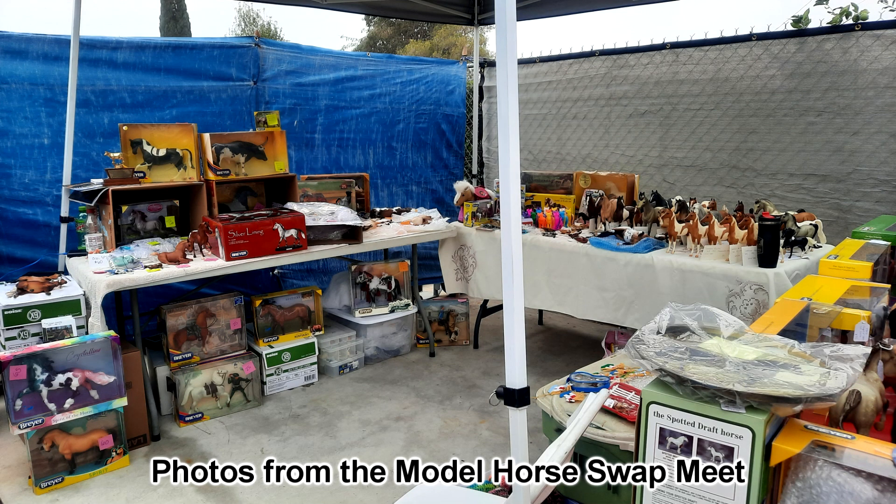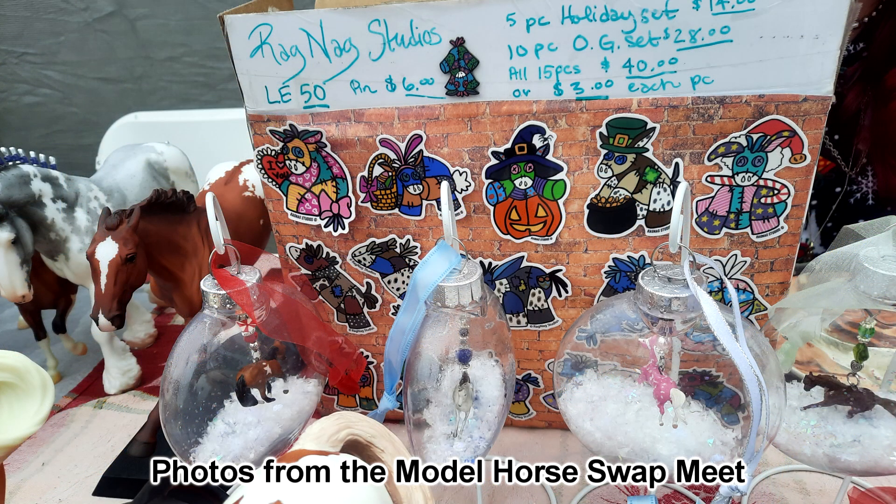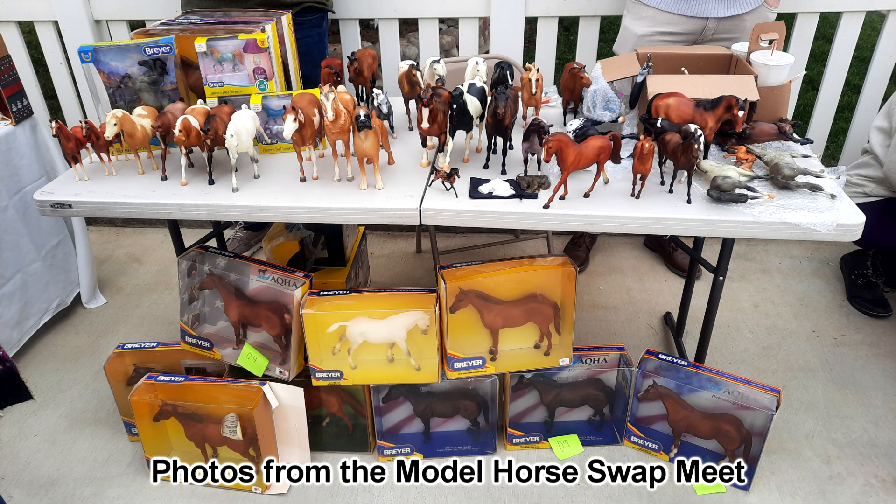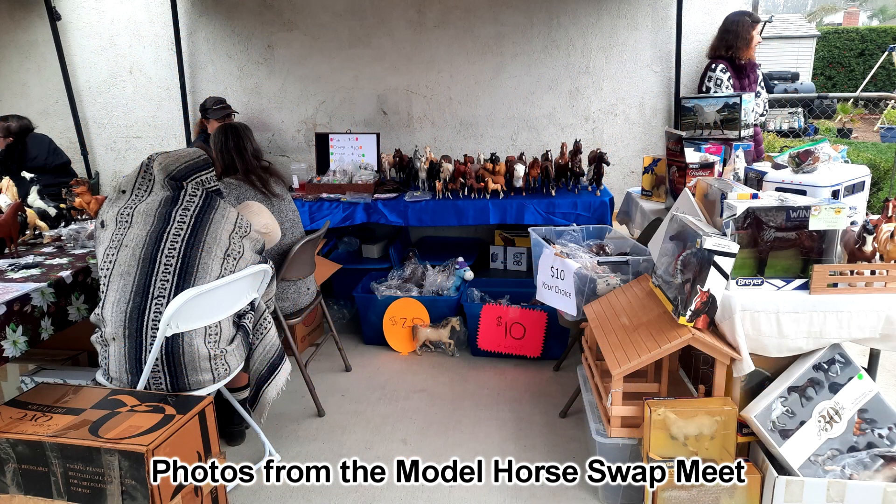Hello everyone, StormyStrike here. In this video I'm going to be showing you my haul from a model horse swap meet that happened here in Southern California. This is actually my first in-person model horse event since Briarfest 2019, so it was really fun and exciting to get to shop for models in person and see so many people I haven't seen in quite a long time. While I was not planning to buy very much, I still ended up buying quite a few things. So let's jump right into it.